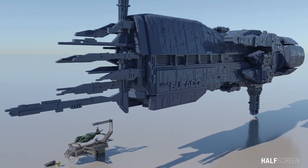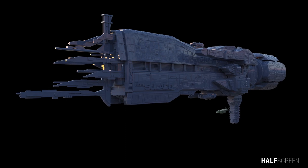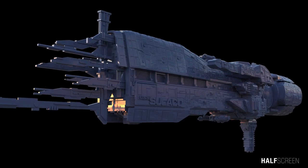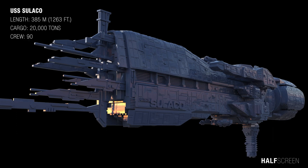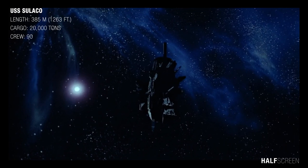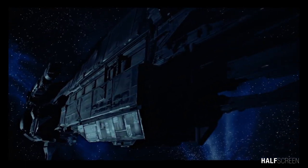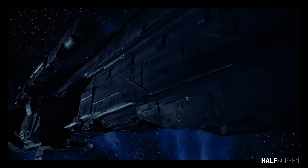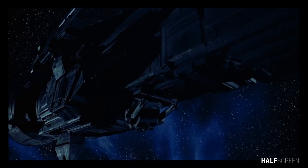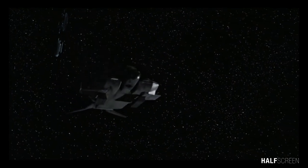The USS Sulaco was a troop transport ship in service of the United States Marine Corps, assigned to the 2nd Battalion Bravo team. It was used in the investigation of the colony on LV-426. The vessel was about 385 meters or 1,263 feet in length and could carry an additional 20,000 tons of cargo. As a troop carrier, the Sulaco carried two dropships and had life support for 90 crew and passengers indefinitely. The ship is fully automated and can sustain and defend itself with an advanced artificial intelligence computer, monitored by an android during missions.